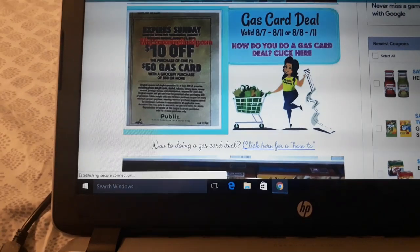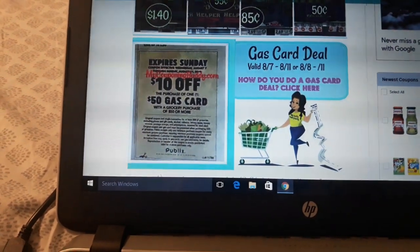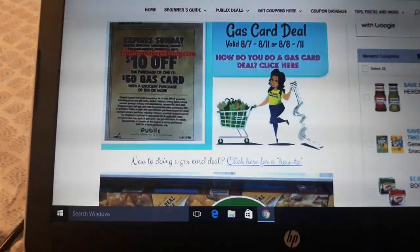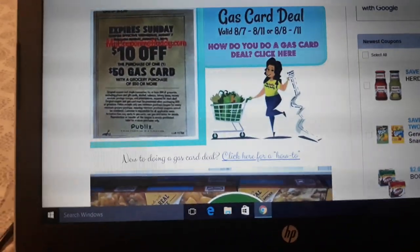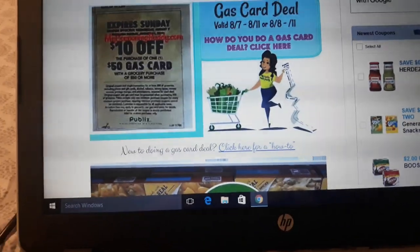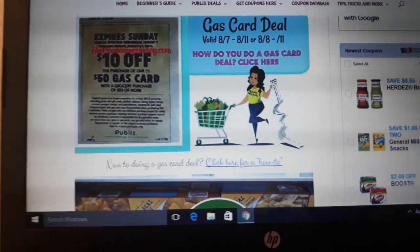First, obviously, is the gas card deal. If you have not done a Publix gas card deal, here's how you do it — it's a great deal. You buy a $50 gas card from the Publix gift card station and purchase $50 in groceries and you get $10 off your order.